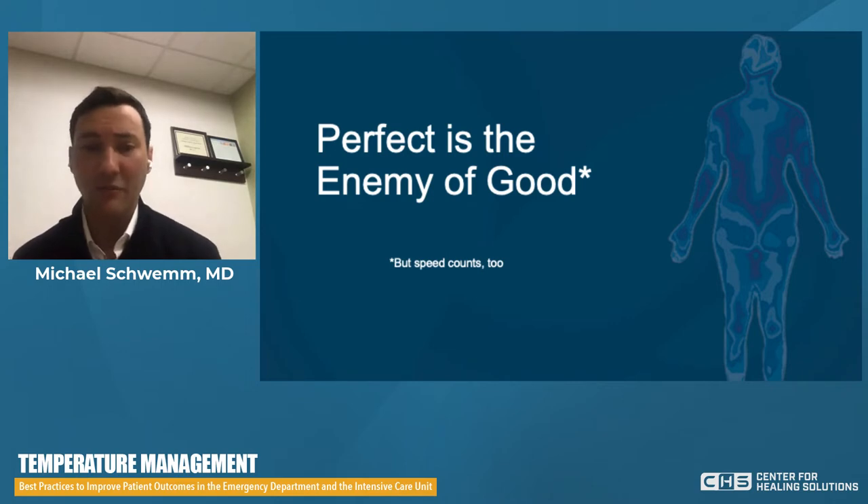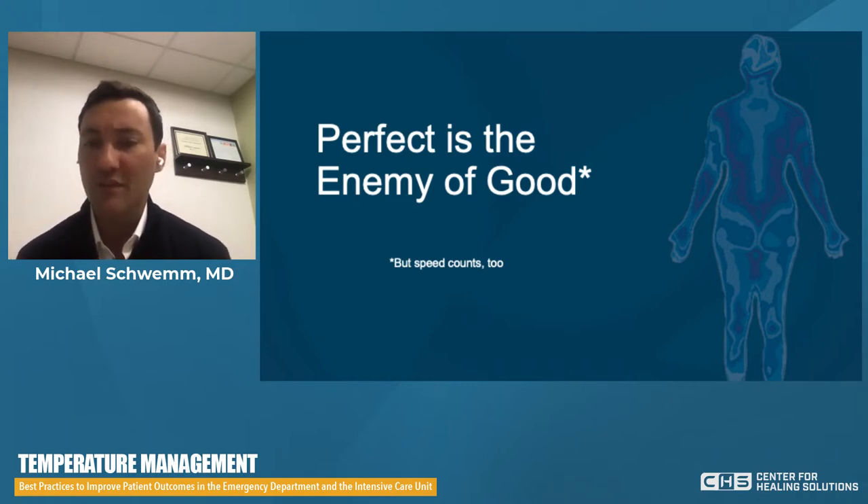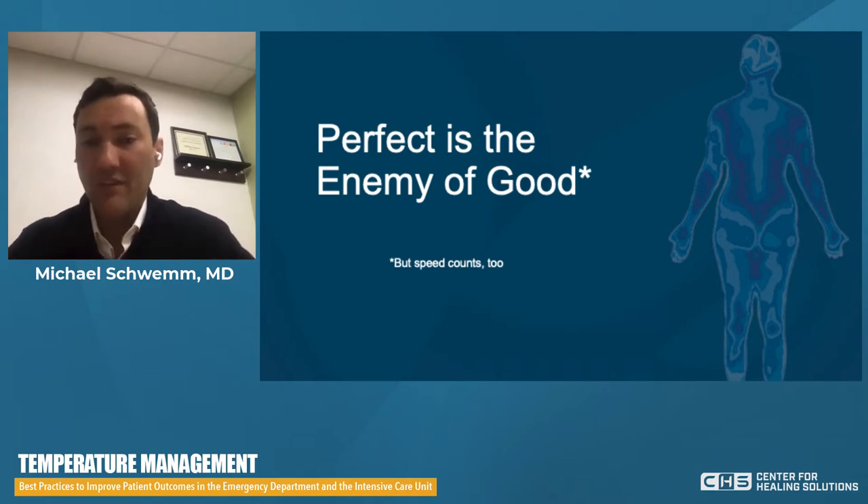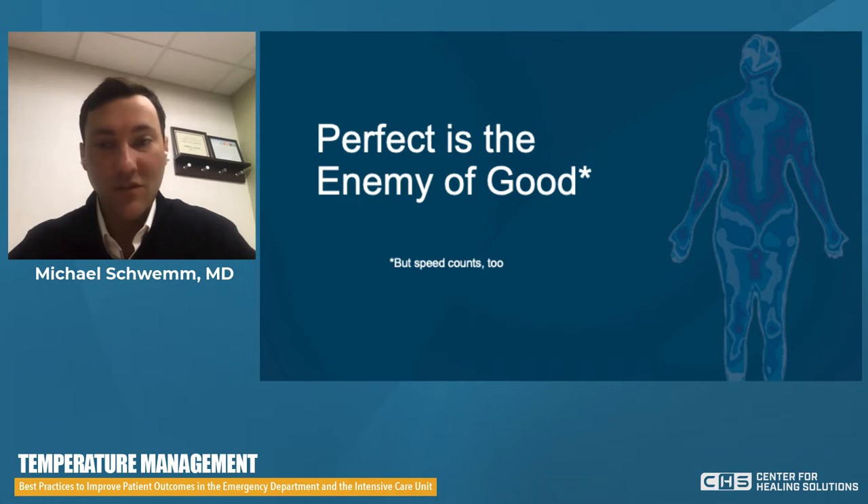Perfect is the enemy of good — thanks to Voltaire for repackaging this aphorism. The goal in the ED is not a perfect measurement down to the tenth of a degree; no method will give us that. The most accurate means may be overly invasive, costly, or frankly impractical. However, timing counts. The faster we get an answer on core temperature, the more we can reduce delays. As the sepsis data shows, even a 15-minute delay in a patient with cryptic sepsis or shock can have a material impact on morbidity, mortality, and hospital length of stay. Speed and ease of use definitely count.